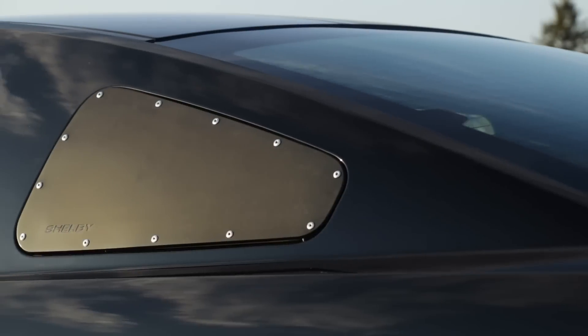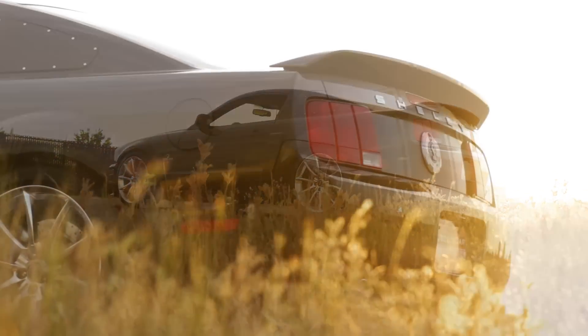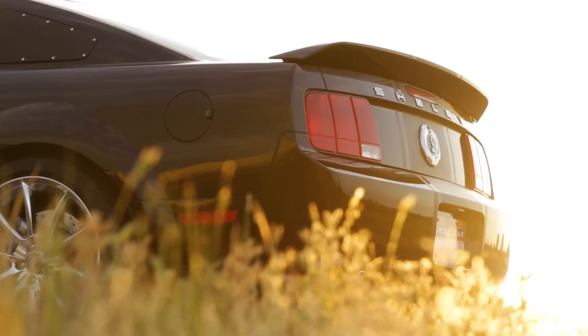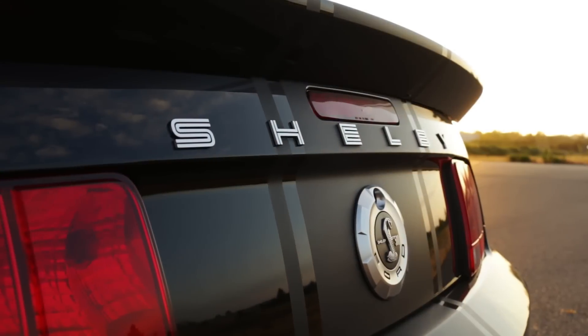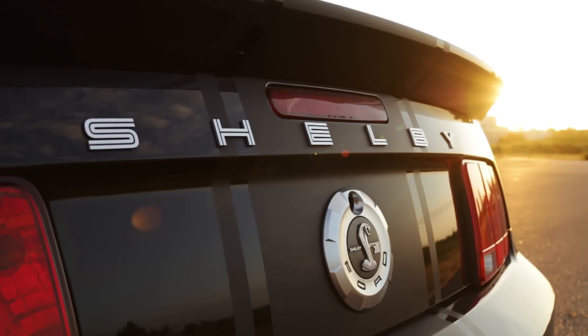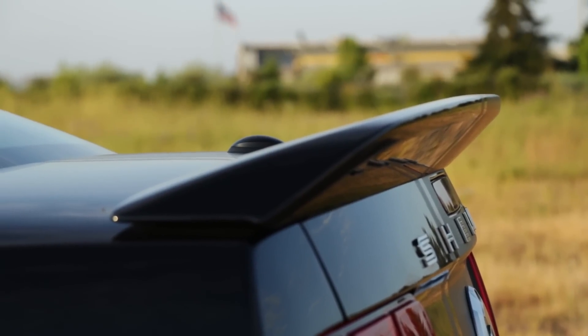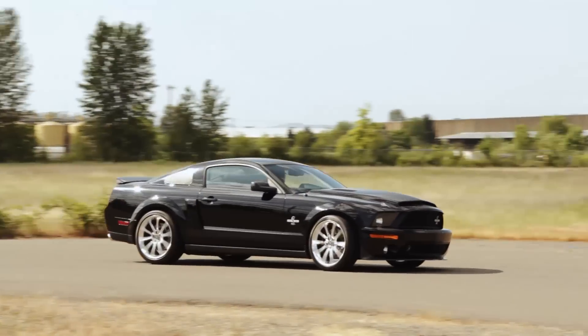Quarter windows are blocked, just like the good old days. The rear view is clean and familiar, with dual exhaust poking from below the bumper cover and the Shelby letters spaced out across the striped rear deck. The fuel door is badged as well, and a bolt-on rear spoiler flips the dirty air off the back of the car.